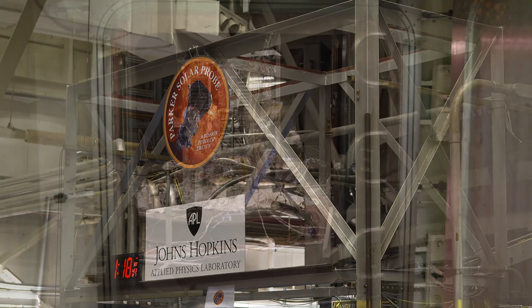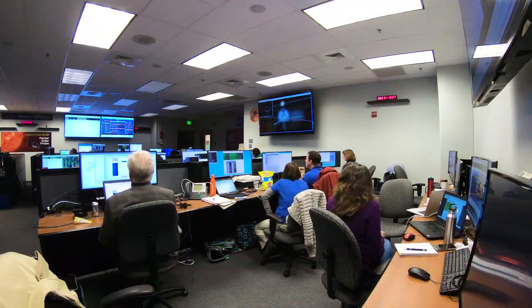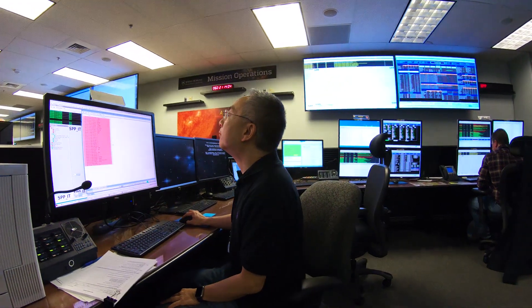While Parker Solar Probe was undergoing thermal cycle testing at Goddard Space Flight Center, spacecraft operators in the MOC conducted one of several Mission Simulation Tests, or MSIM.